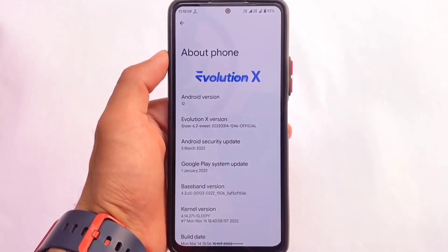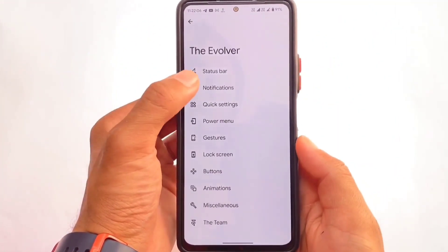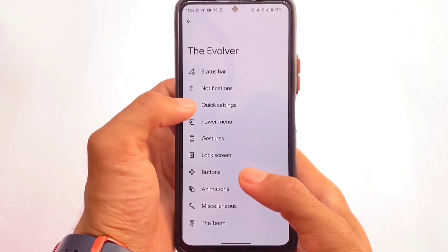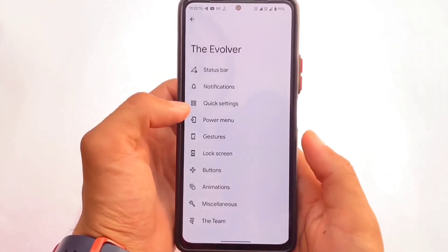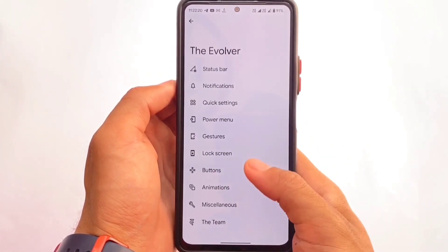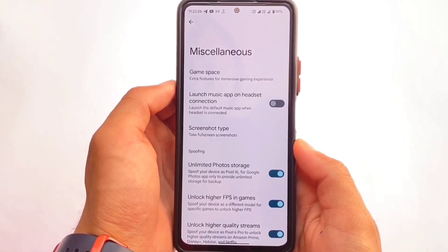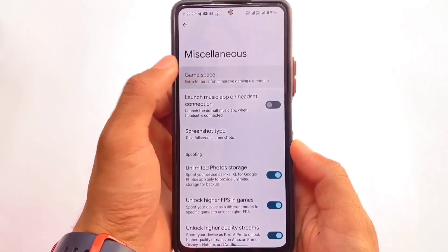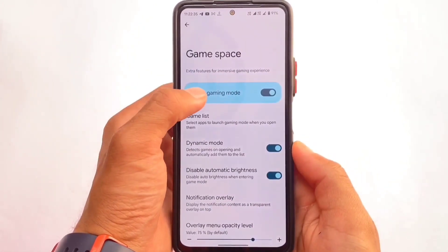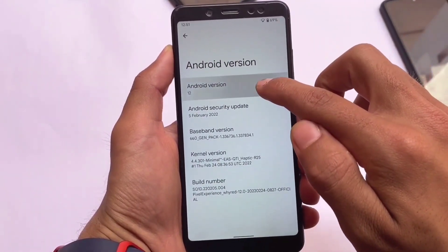The second ROM is Evolution X, Android 12.1 based, and this one is also one of the best. It has all the pixel props available, all the extra features, customizations — it's one of the most famous custom ROMs out there, called Evolution XOS. A new version is also out while making this video, but we'll look at that very soon. The March security patch version has a customized gaming mode — it's not like the normal Google gaming dashboard, it's something different.